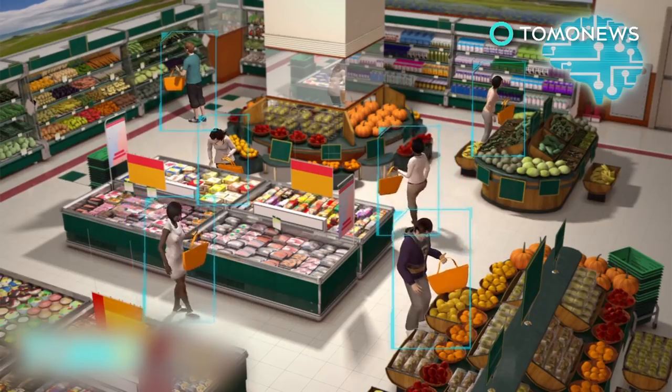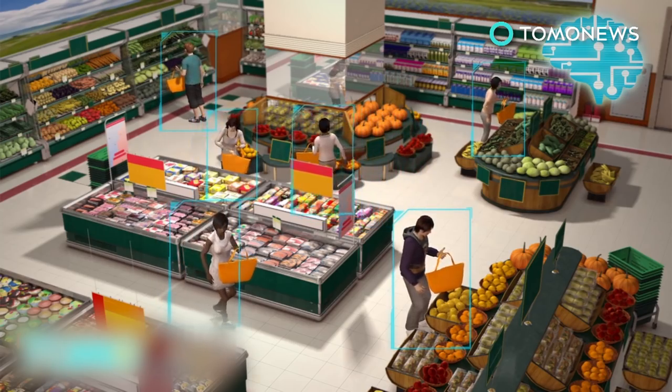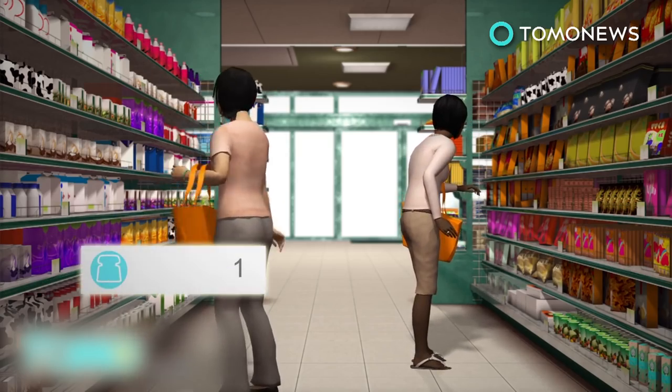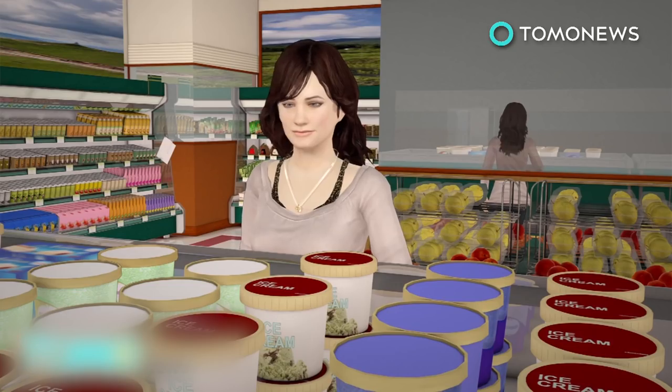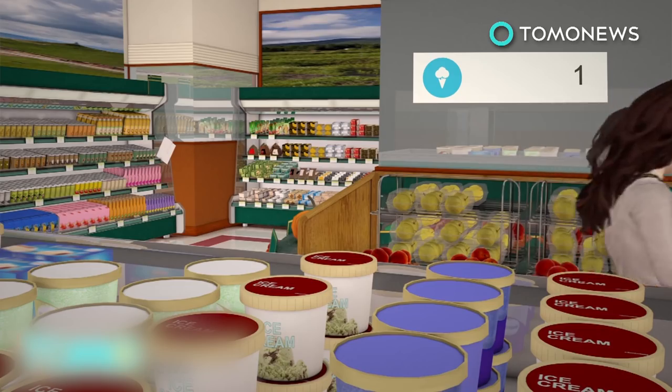The entire store is equipped with computer vision, sensor fusion, and deep learning technology. It can automatically detect when products are taken from the shelves and record them in virtual shopping carts. The products would be removed from the customer's virtual cart if they put them back on the shelves.